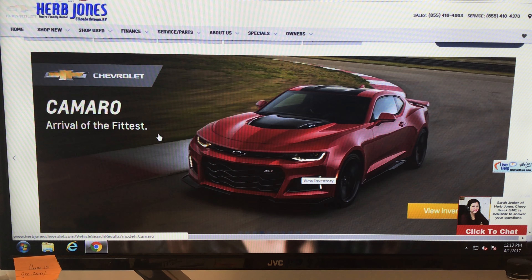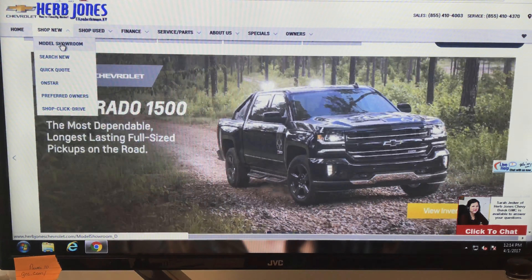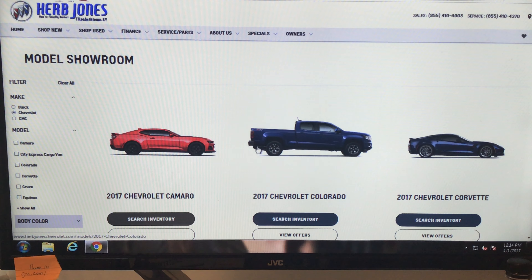I just want to show you some of the quick features that will help you search for the vehicle you're looking for. On new vehicles, there is a model showroom — you can click on here and click on any of these vehicles.